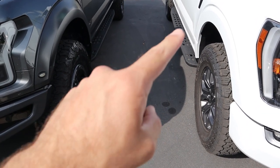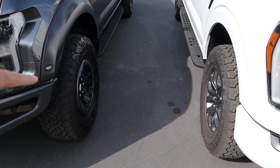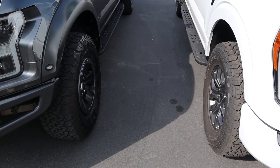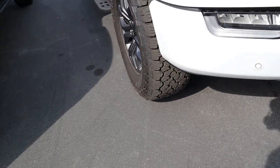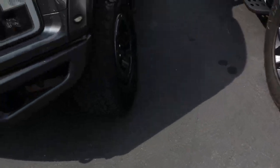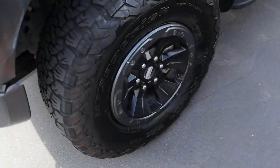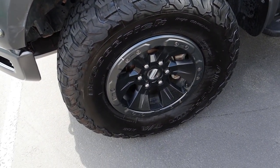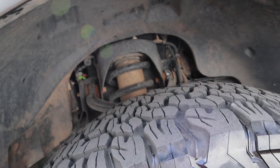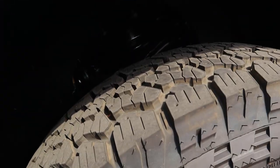Coming to the side, we've got 275mm tires wrapped around 18-inch wheels on the Tremor, and 315mm tires wrapped around 17-inch wheels on the Raptor. So there's a much beefier tire on the Raptor. This is a 2018 Raptor, so we've got the beadlock-capable wheels which look really cool. Here are the front shocks on both trucks — you can see the wheels and tires on each.